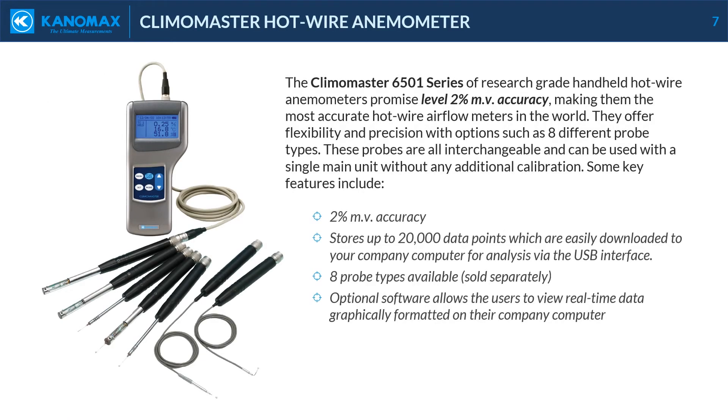The Klimomaster 6501 series of research-grade handheld hot wire anemometers promise ±2% measured value accuracy, making them the most accurate hot wire airflow meters in the world. They offer flexibility and precision, with options such as 8 different probe types. These probes are all interchangeable and can be used with a single main unit without any additional calibration. Key features include ±2% measured value accuracy, stores up to 20,000 data points, which are easily downloaded to your company computer for analysis via the USB interface, and 8 probe types available, sold separately. Optional software allows users to view real-time data graphically formatted on their company computer.